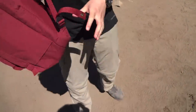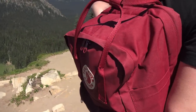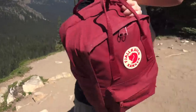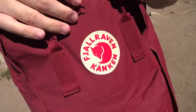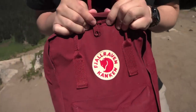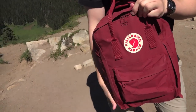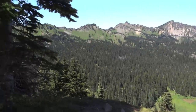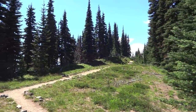And there's our look at the Fjallraven 15-inch Kanken laptop backpack. Please take a look at our channel — we're going to have a few more Kankens that we're going to look at. Also check out our other videos. Thank you very much for watching. Enjoy the view. Shout out to Brazil.